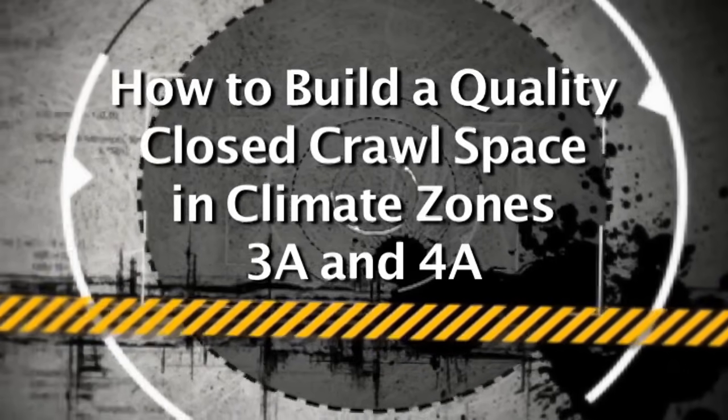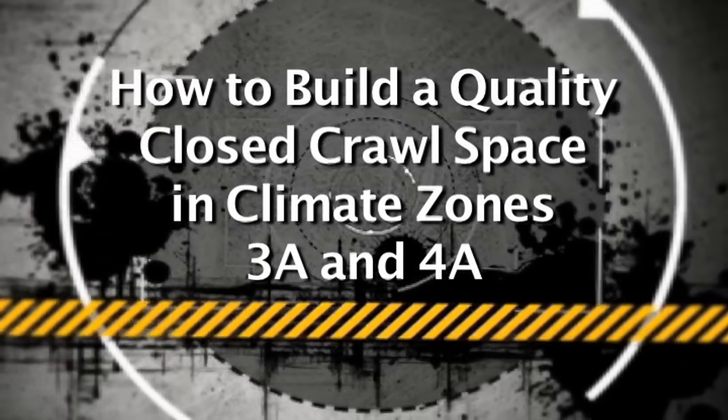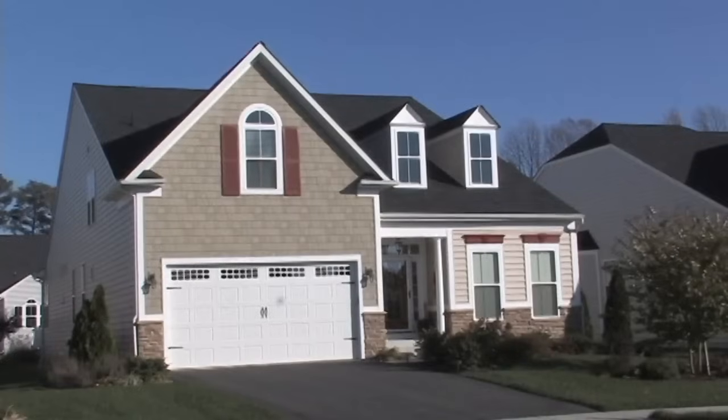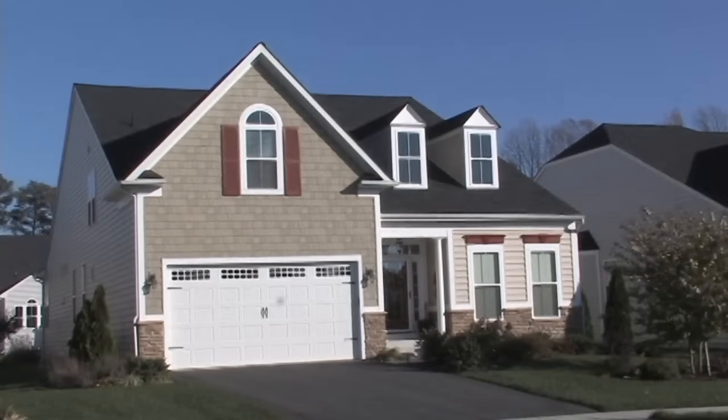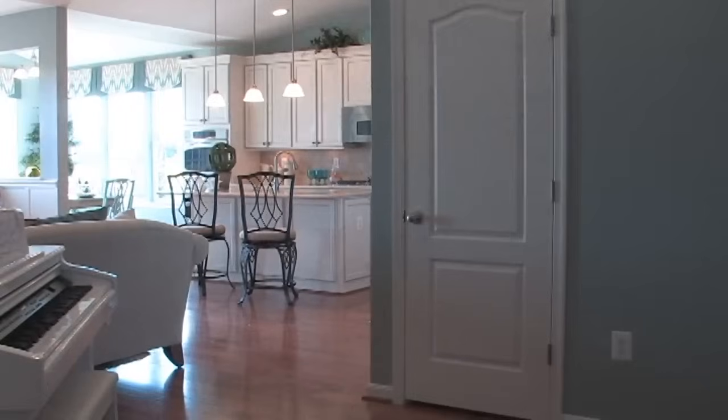How to Build a Quality Closed Crawl Space in Climate Zones 3A and 4A. This program presents the latest information on methods and materials for building a closed crawl space that is dry, durable, energy efficient, and provides a comfortable main floor.